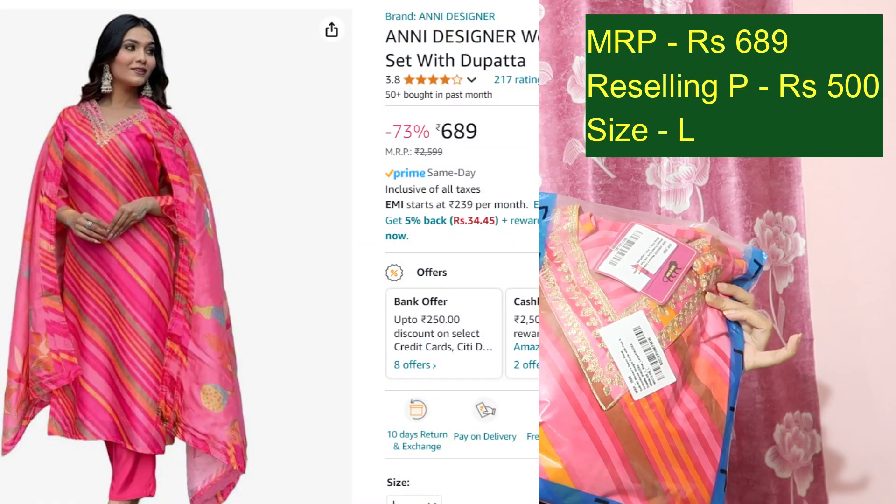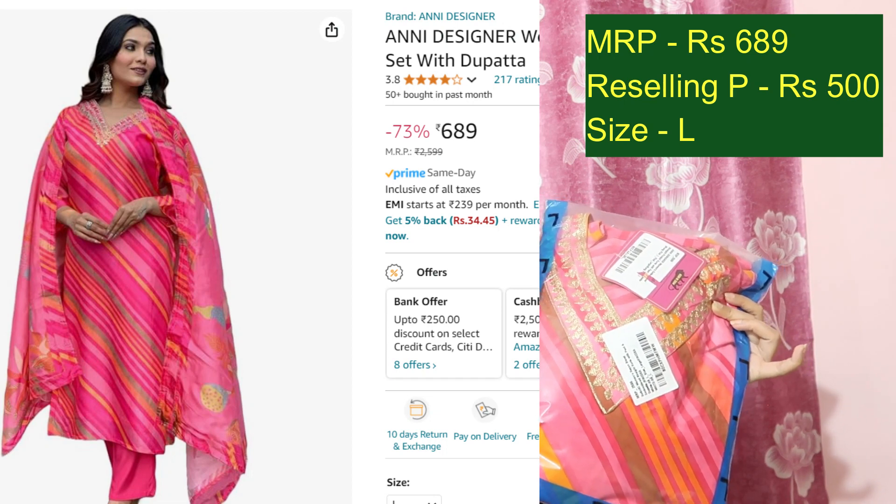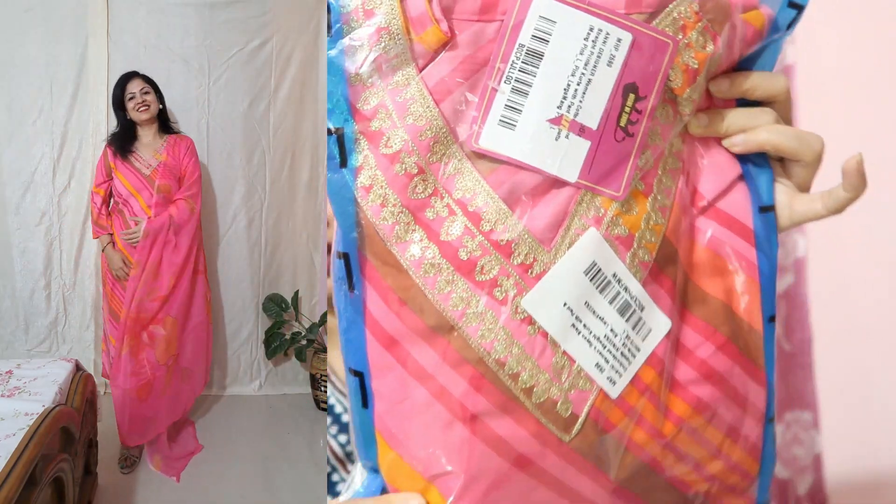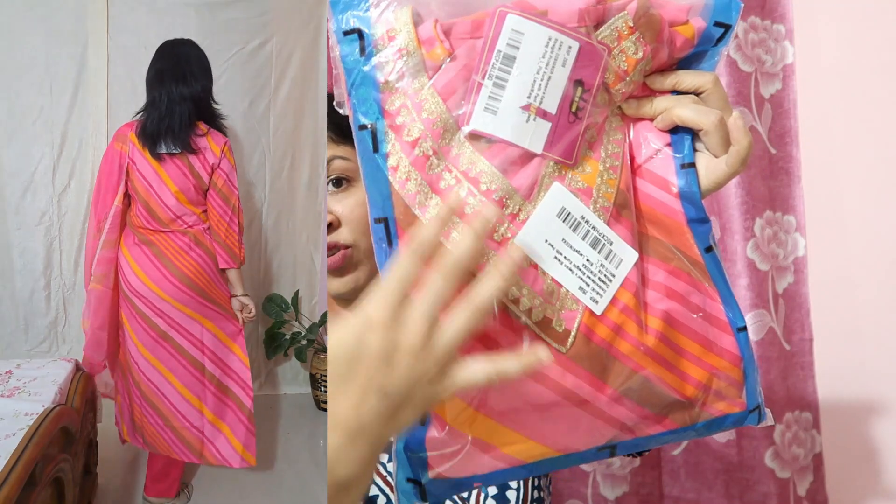Next is this pink kurta palazzo dupatta set, currently priced at Rs.699 — I will offer it to you for Rs.500. It is a very beautiful, gorgeous embroidery pattern. The normal area has a designer-type finish; the palazzo is also pink. It has a very beautiful dupatta with golden embroidery — a gorgeous kurta palazzo set with a gorgeous color.